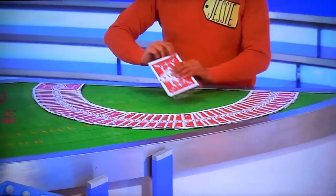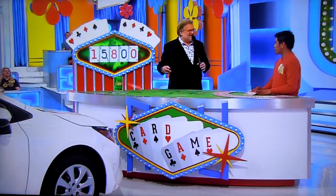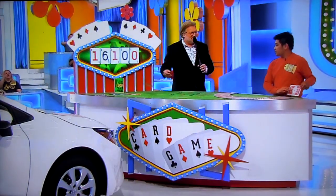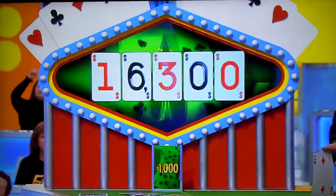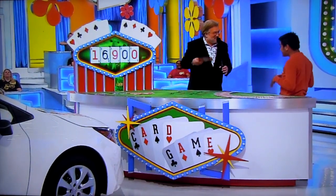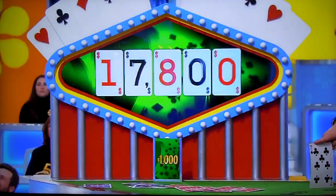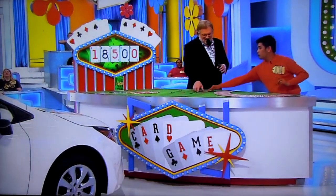Any card at all. An 8 — $15,800 to $16,800. A 3 — $16,100 to $17,100. It's bigger from the bottom. A deuce — $16,300 to $17,300. A 6 — $16,900 to $17,900. A 9 — $17,800 to $18,800. He's going to keep drawing. A 7 — $18,500 to $19,500.